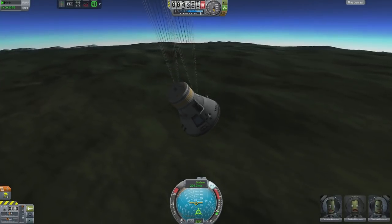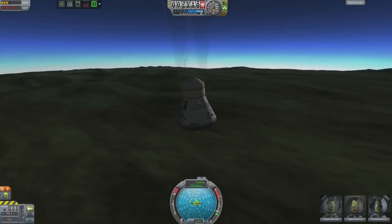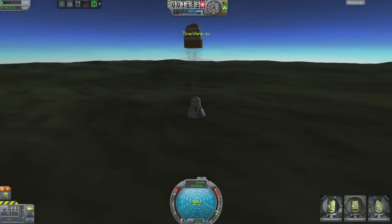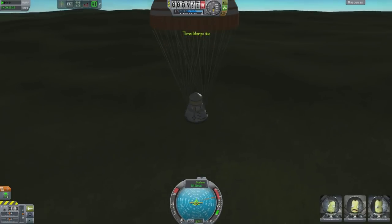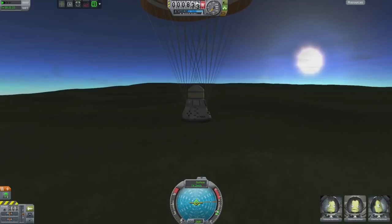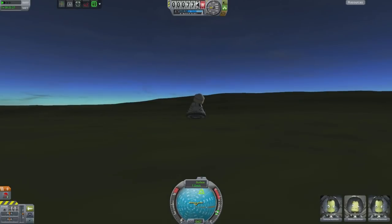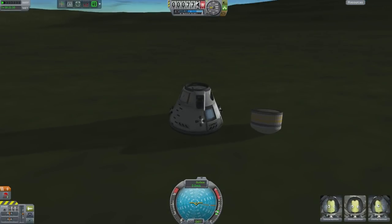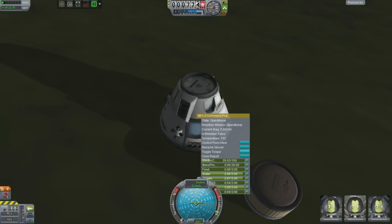There go the parachutes deploying gently. We're still spinning a bit — will it slow us down enough? Parachutes deploying nice and slowly at a reasonable altitude. We're down to about 12 to 14 meters per second. In future episodes, I clearly need to fit the spacecraft with more parachutes. Until then, I'm Scott Manley. Fly safe.